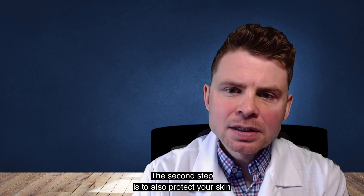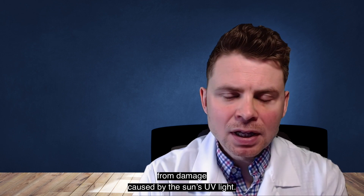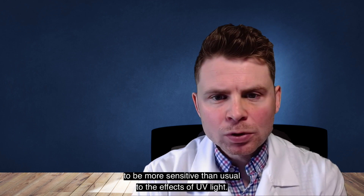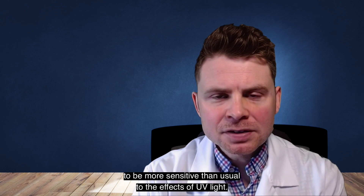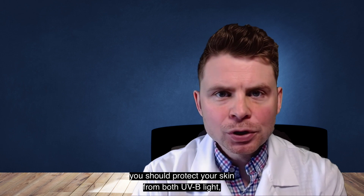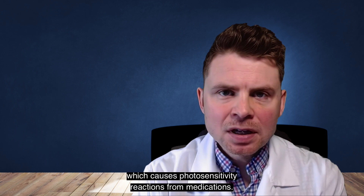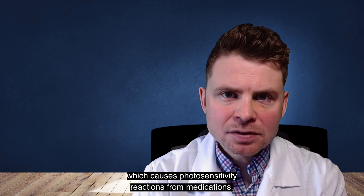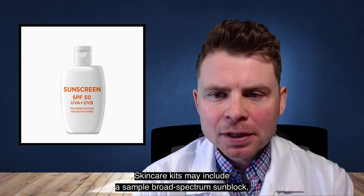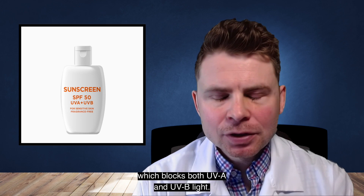The second step is to protect your skin from damage caused by the sun's UV light. EGFR inhibitor treatment will cause your skin to be more sensitive than usual to the effects of UV light. Because of this, you should protect your skin from both UVB light, which causes sunburn, and UVA light, which causes photosensitivity reactions from medications. Skincare kits may include a sample broad-spectrum sunblock, which blocks both UVA and UVB light.